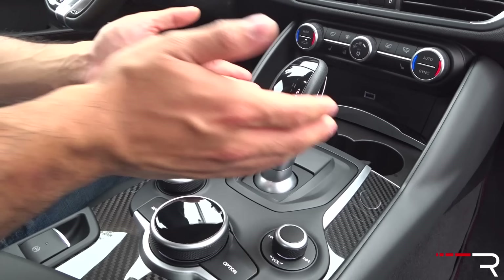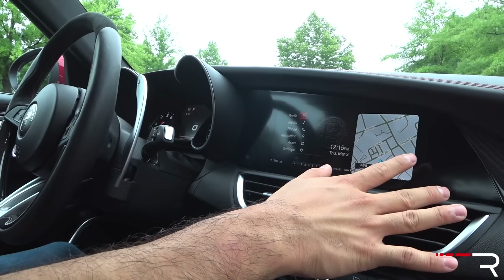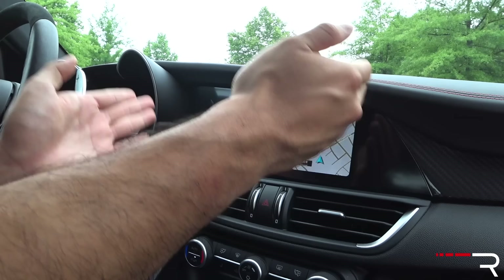Pushing the menu button, you can see all your different sources. Remember, this isn't a touchscreen, so don't try putting your fingerprints all over it. I wish the bezel matched the size of the screen — it's got a lot of unused space, and I think Alfa should have gone with a tablet-style screen for a more modern look. It just makes the screen look a little smaller.